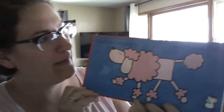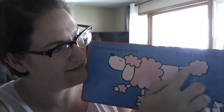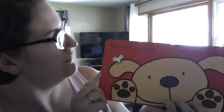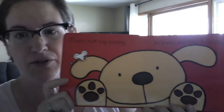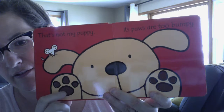That's not my puppy, its tail is too fluffy. Oh, it's so soft and fuzzy. That's not my puppy, its paws are too bumpy. A little rough, a little rough.